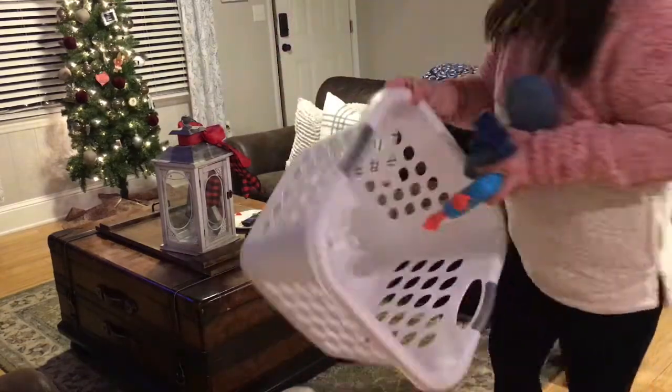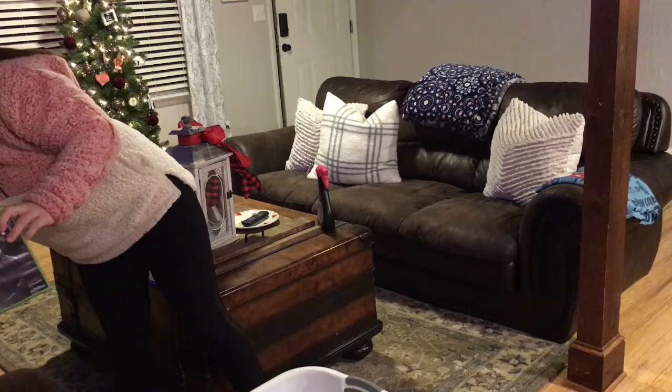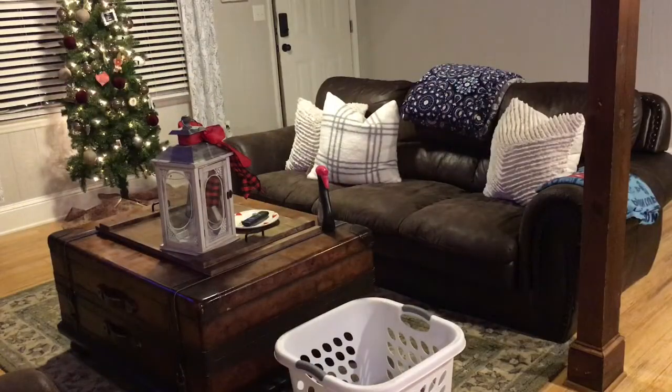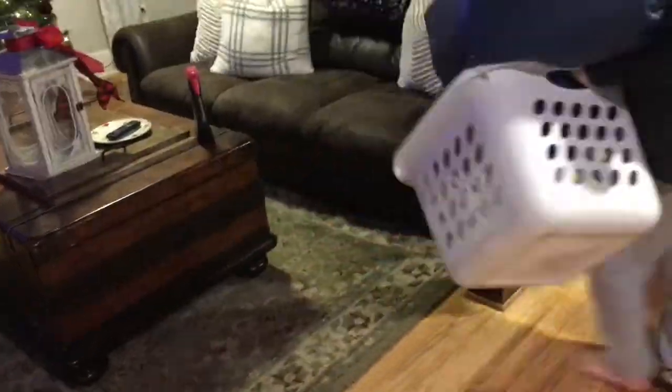Now I'm just going to take all this stuff that's left in the living room from my boys and put it in this basket so they can come and put it where it belongs.